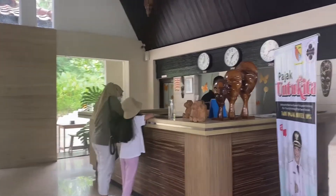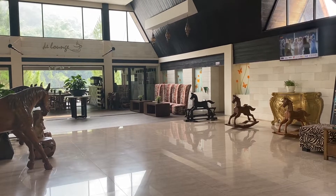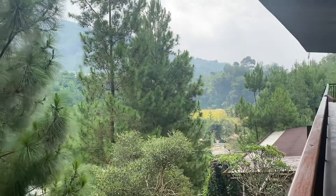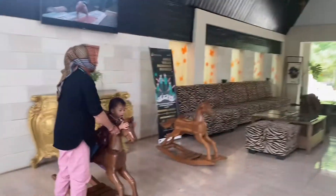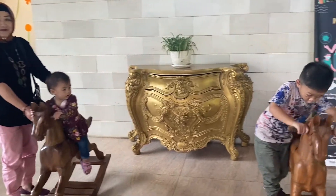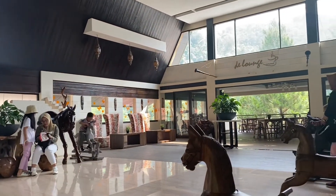Lanjut kita langsung lobby tour. Nih lobbynya tuh luas banget, terus udah gitu tempat duduknya itu lumayan banyak, jadi saat proses check-in bisa duduk-duduk di situ. Dan yang paling serunya lagi nih, disini tuh ada mainan anak-anaknya kayak kuda-kudaan gitu. Jadi Varel sama Freya pas nunggu proses check-in dia main kuda-kudaan, lucu banget. Dan disini juga ada The Launch Cafe-nya. Jadi kamu harus cek terus travel agent yang lagi promo. Nah kalau harga normalnya itu disini harganya sekitar Rp900.000 untuk tipe kamar Deluxe Riverside.